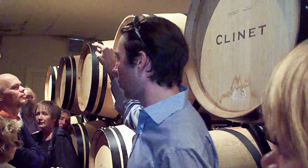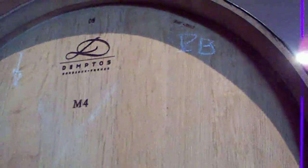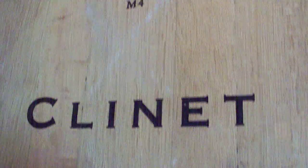Just to come back to the vinification: we fill the barrels, and you will see some signs and numbers. All the barrels are in oak. It's coming from a French forest — it's French oak.